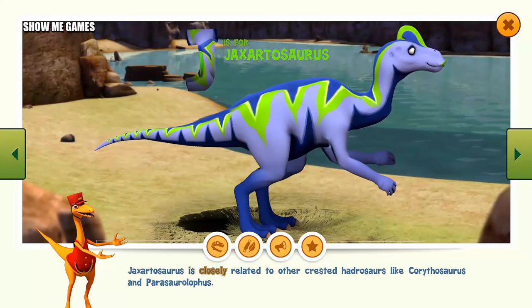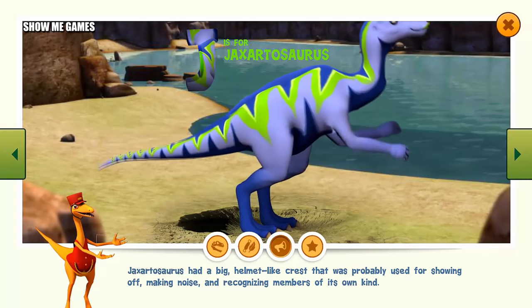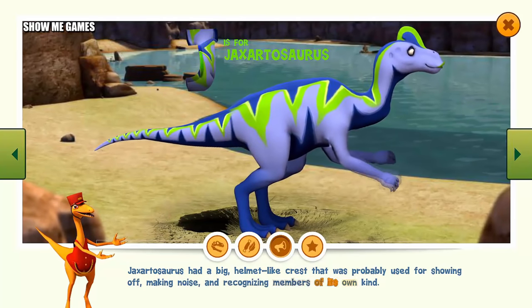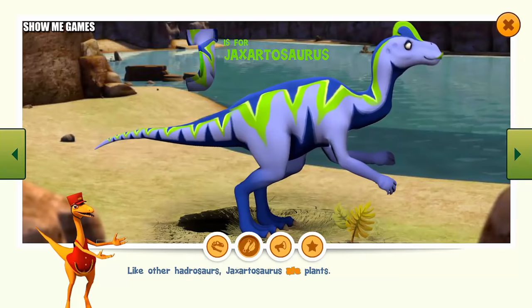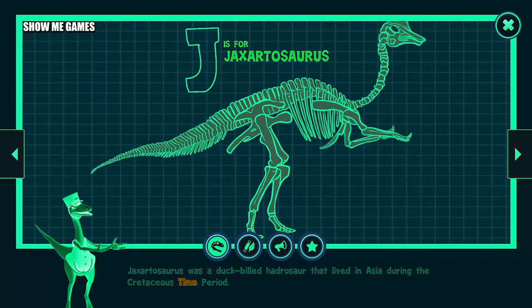Jaxartosaurus is closely related to other crested hadrosaurs, like Corythosaurus and Parasaurolophus. Jaxartosaurus had a big, helmet-like crest that was probably used for showing off, making noise, and recognizing members of its own kind. Like other hadrosaurs, Jaxartosaurus ate plants. Jaxartosaurus was a duck-billed hadrosaur that lived in Asia during the Cretaceous time period.